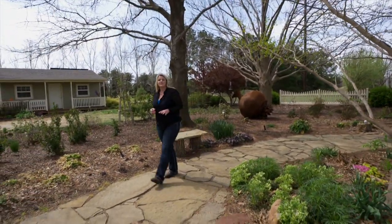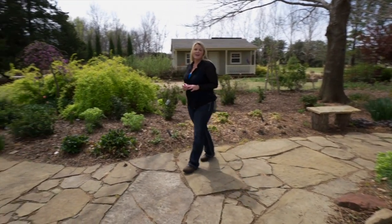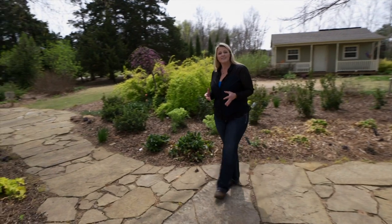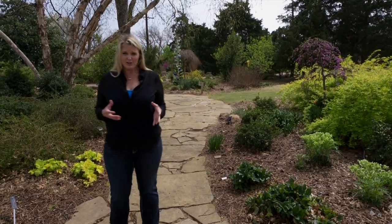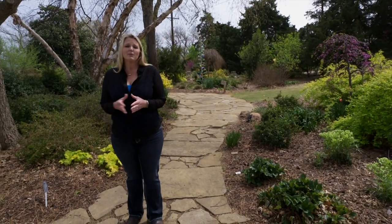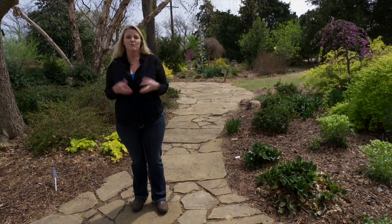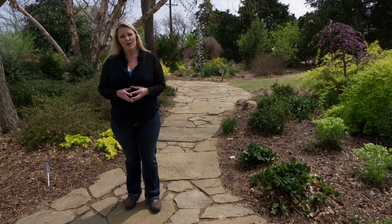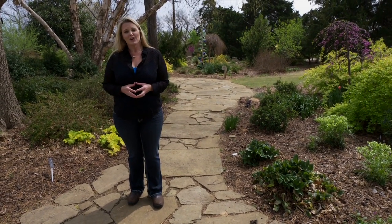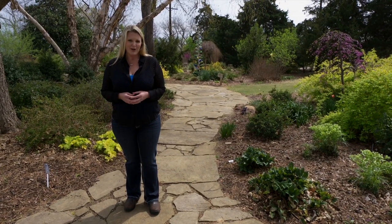We're also going to be visiting some aquaponics systems and looking at some champion trees. We're going to continue to bring you relevant and timely information for your backyard. But if you're like me, your interests and concerns go beyond your backyard. Therefore, we're going to bring you research that Oklahoma State University is conducting, research being done in cities, and also by other state departments. Whatever your resolution is as a gardener, I hope you continue to enjoy the process of gardening with us.